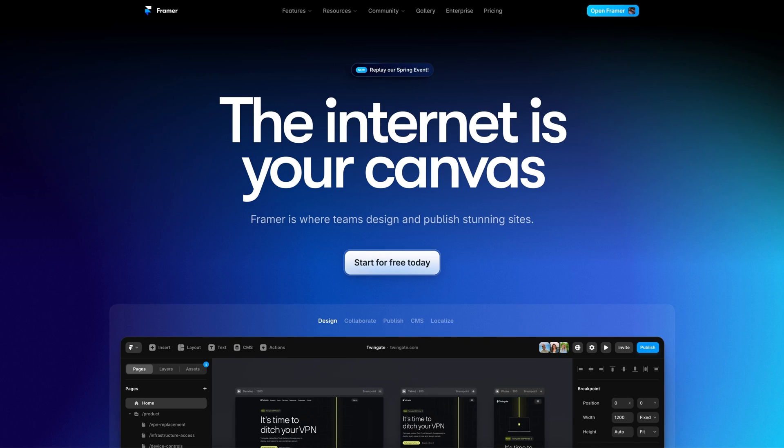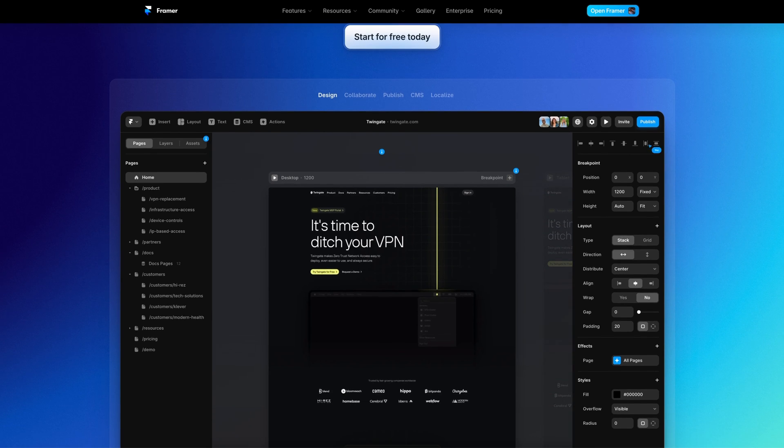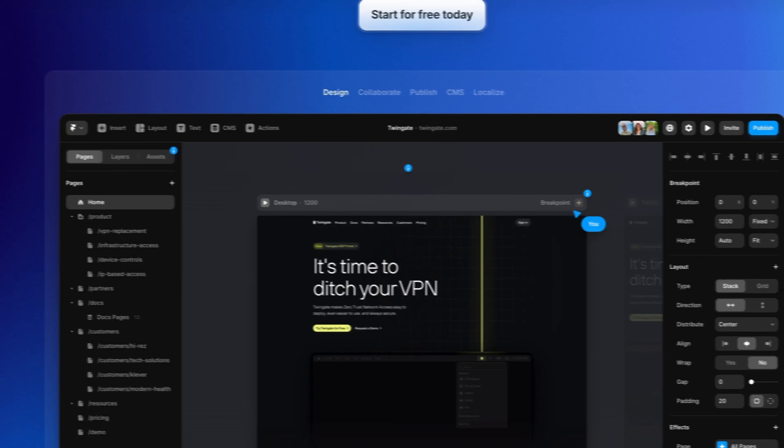If you're a web designer, you've probably come across Framer. Framer is a no-code website builder that is very quickly becoming one of the most popular website builders out there. With its ease of use, flexibility, and incredible community, it's no wonder designers are making the switch. And as someone who came across from WordPress, I truly do believe that Framer is the future of web design.